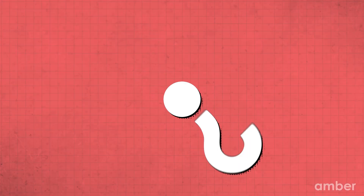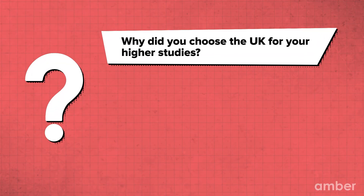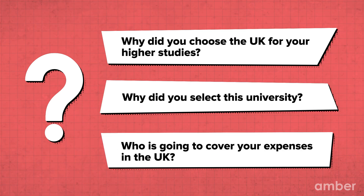Once your application is accepted, you will be called in for an interview. Here are a few questions that you should be prepared for: Why did you select the UK for higher education? Why did you select this university? Who is going to cover your expenses in the UK? Make sure to answer all your questions truthfully and confidently.